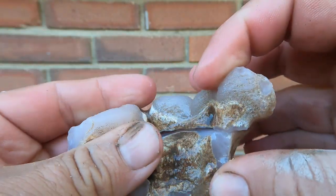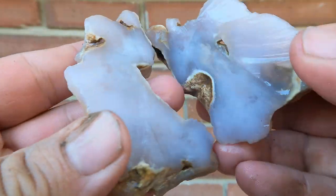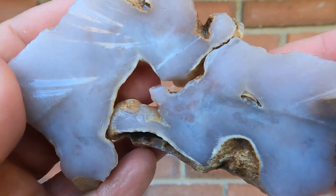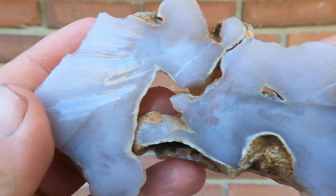Here we have some pink agate from Nevada. Looks cool on the outside. And look at that — wow, pretty cool.